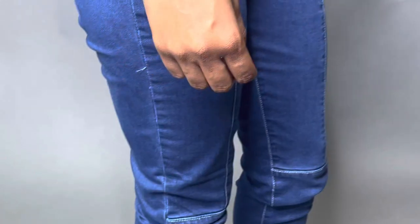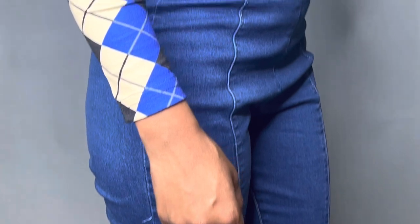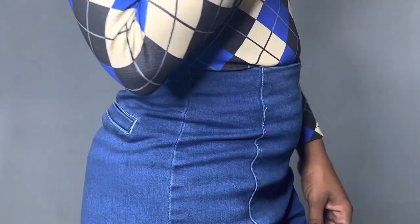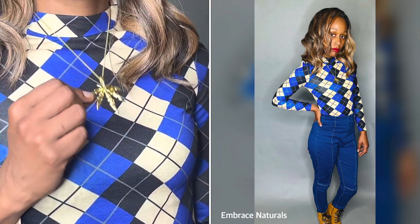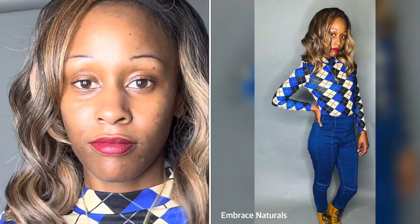The boots are not from Shein but they are just paired with this outfit. As you can see, these are blue jeans with a patterned shirt with blue, and she also has a necklace on with it.